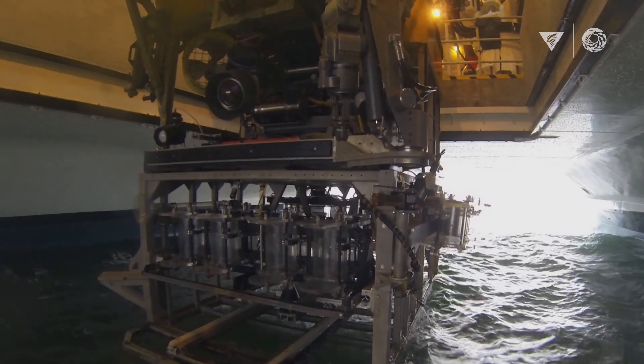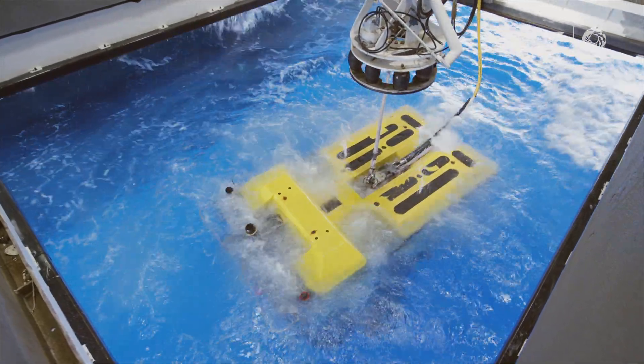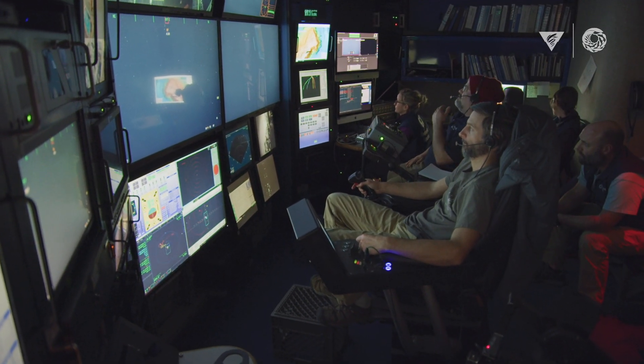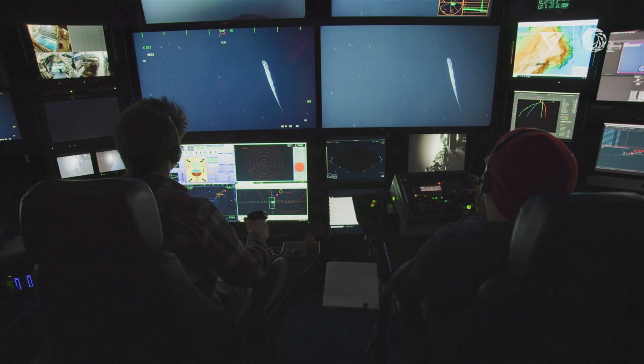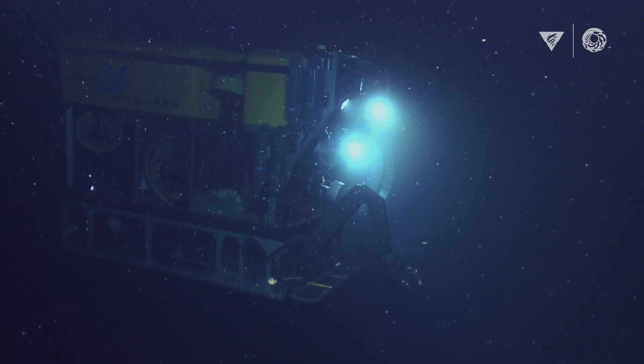It is lowered from the big ship the Western Flyer down into the deep sea, attached by a tether that runs up to all the monitors and controls in the control room. So we can sit up on the boat while the pilots fly the ROV through the deep sea. Every time we launch the ROV I'm really excited to see what we see in the deep sea.